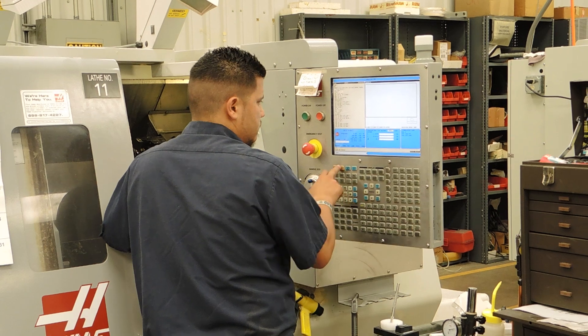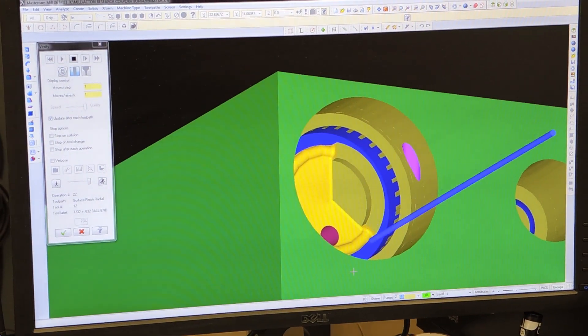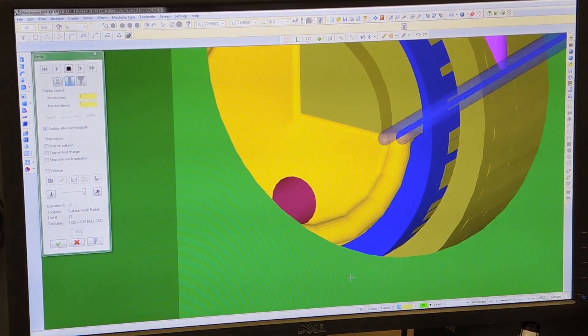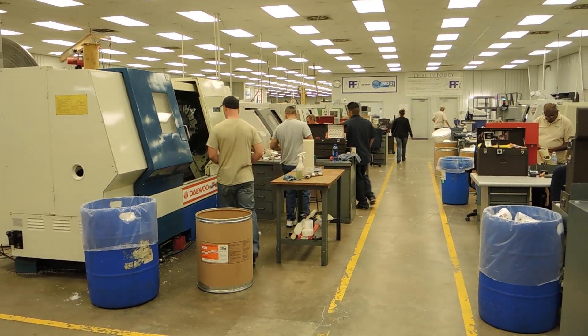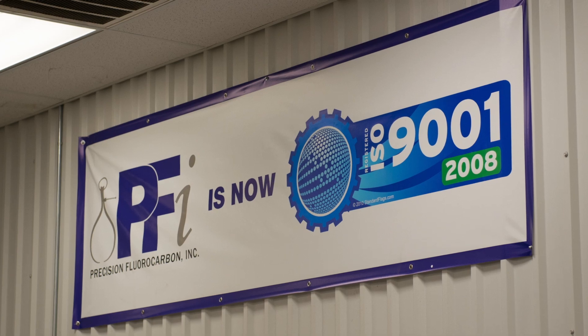Mastercam has done a wonderful job of providing us with the tools that we need to make this company grow. We have grown from a very small shop to almost 50 employees and 26 CNC machine tools, and we could have never done that without the tools that Mastercam has given us.